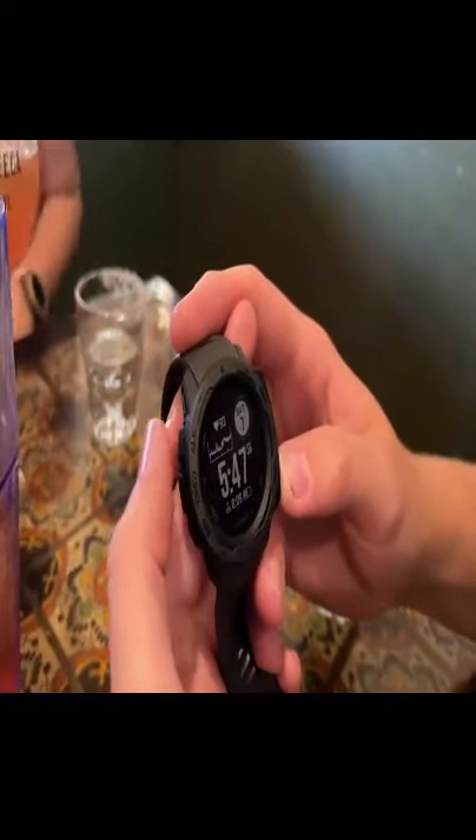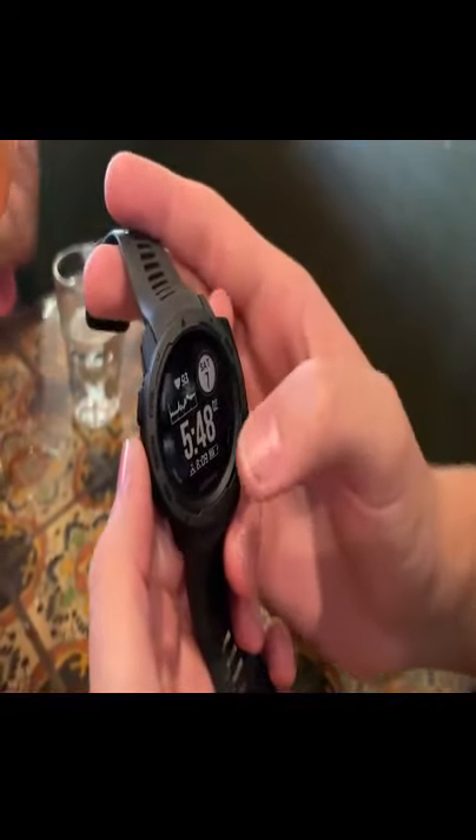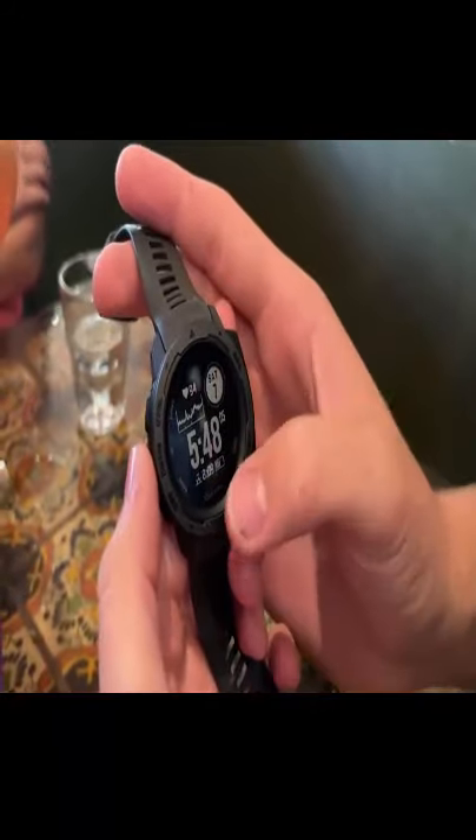It also has backlight capabilities, heart rate monitoring, monitors your date, it does 24-hour time which is basically military time, shows you sunrise and sunset.